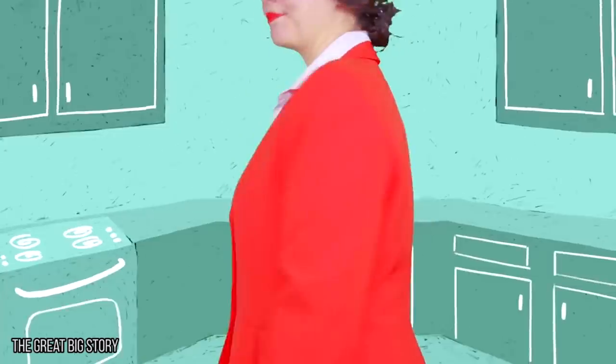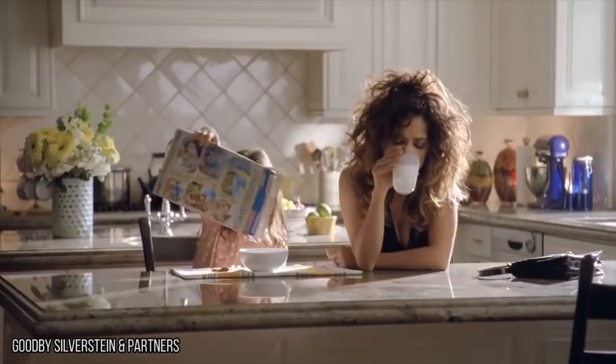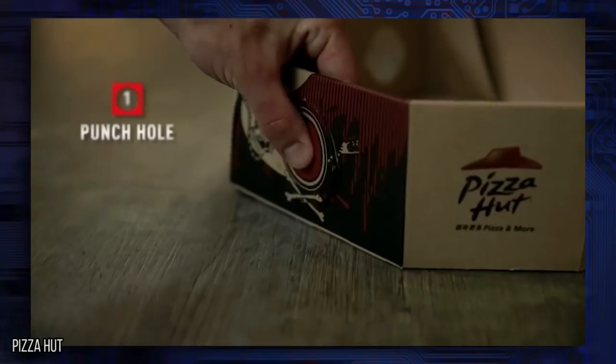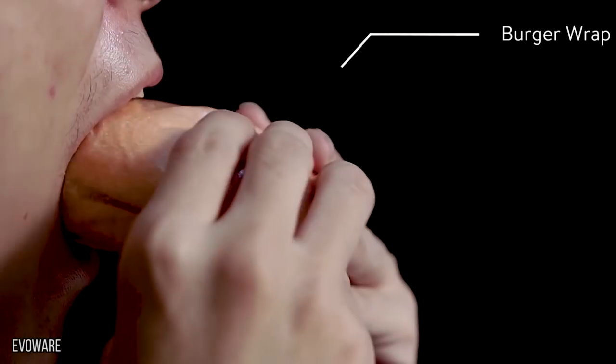If Albert Einstein and Betty Crocker had a child, he or she might have created the greatest alternative to Tupperware in the history of humankind. Since that coupling never happened, we'll have to settle for these genius food packages that will change your life. Whether they make eating safer or more enjoyable, the hub has found the best ideas around to challenge your imagination and your taste buds.